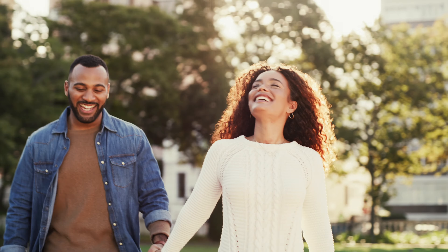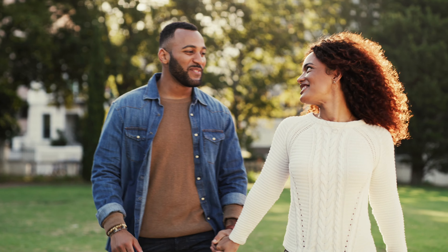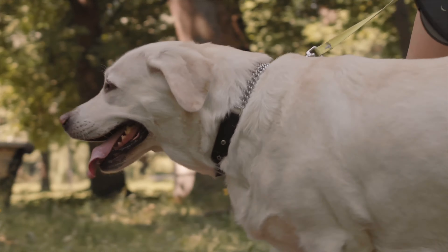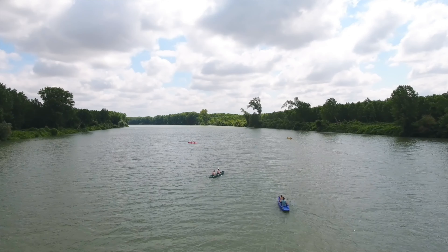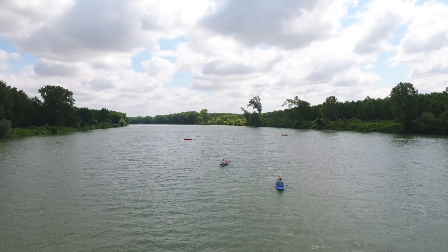You'll enjoy having a park and walking trails moments from home, like Peeler Park just eight minutes away, where you can take your pup on a walk on the greenway or even launch a kayak on the Cumberland off the park boat ramp.